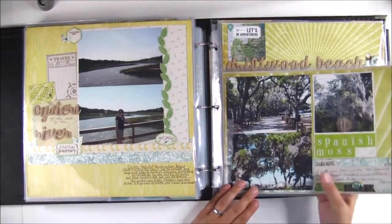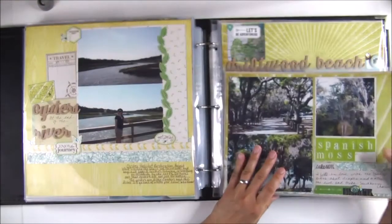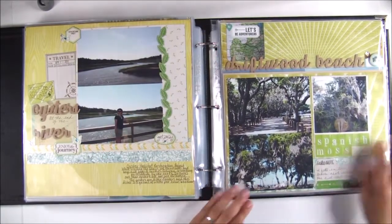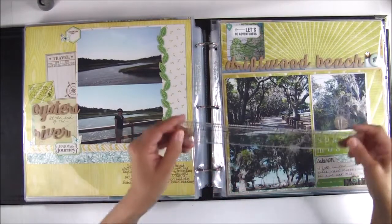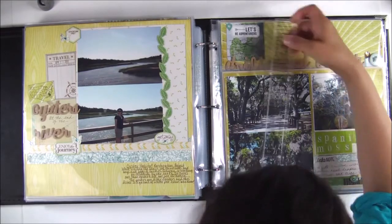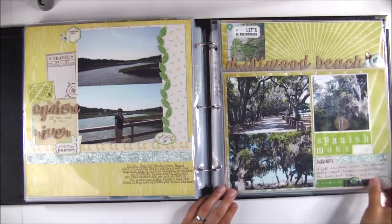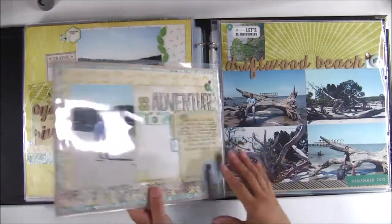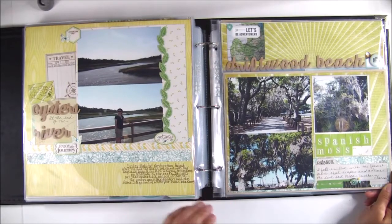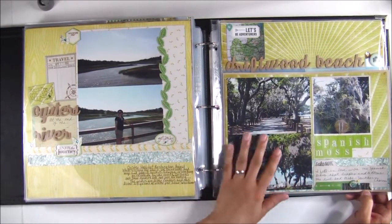This here I want to show you — it's a two page layout but I have an insert in the middle. What I did for this insert is I trimmed down a 12 by 12 page protector, and it measures about eight and a half by 12. That way I was able to add in more pictures of this little day trip that we took to Driftwood Beach. So that's another way to get more pictures into a two page layout.